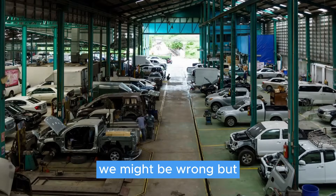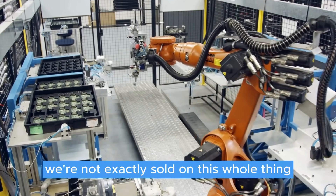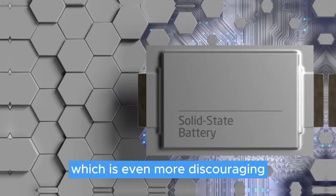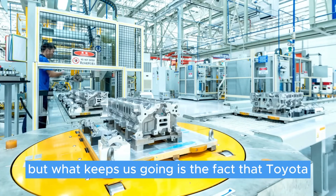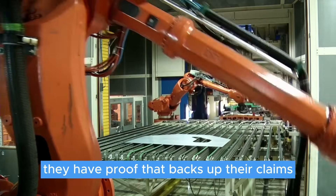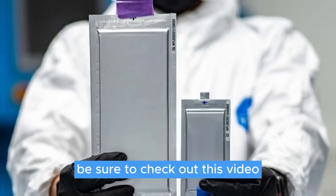We might be wrong, but since we're yet to see a single product from QuantumScape, we're not exactly sold on this whole thing. Furthermore, it's been more than one year since we've got any official updates on their solid-state technology, which is even more discouraging. But what keeps us going is the fact that Toyota stepped into the solid-state battery playground, and unlike QuantumScape, they have proof that backs up their claims. So if you'd like to learn more about the true future of solid-state batteries, be sure to check out this video.